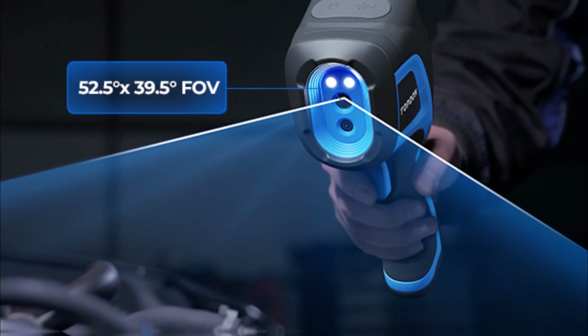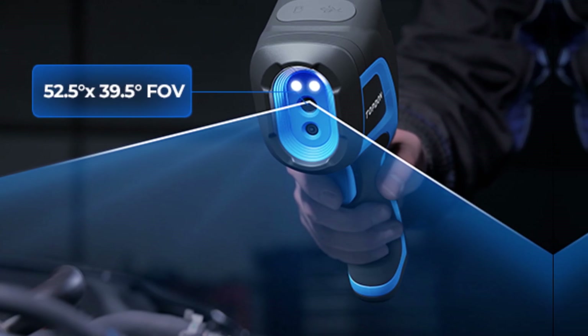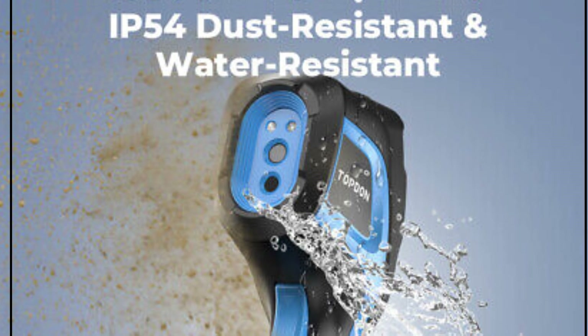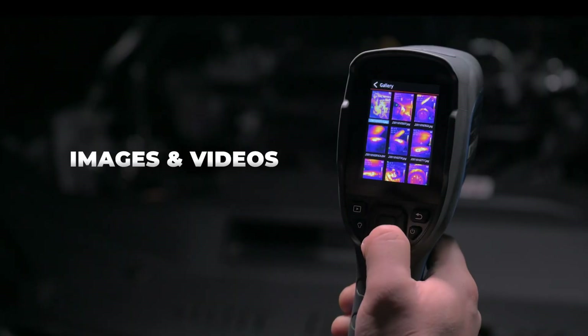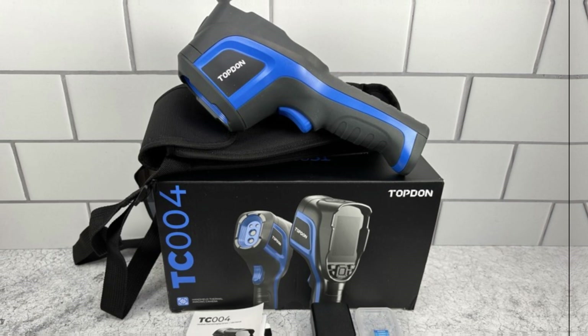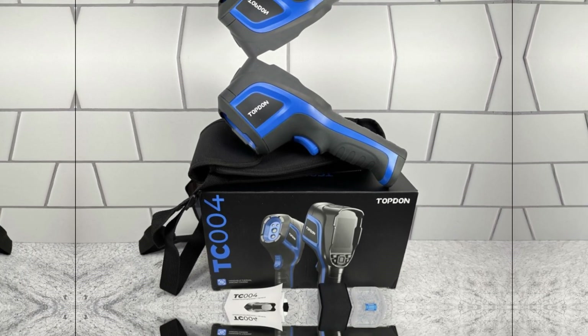You'll love the versatility with three distinct measurement modes detecting center, hot, and cold spots effortlessly. Automatic detection simplifies capturing those tiny temperature differences. It covers a broad temperature spectrum from minus 36 degrees Fahrenheit to plus 630 degrees Fahrenheit, with an impressive accuracy of plus or minus 3.6 degrees Fahrenheit. The TC 004's high thermal sensitivity and wide field of view guarantee sharp, blur-free results.